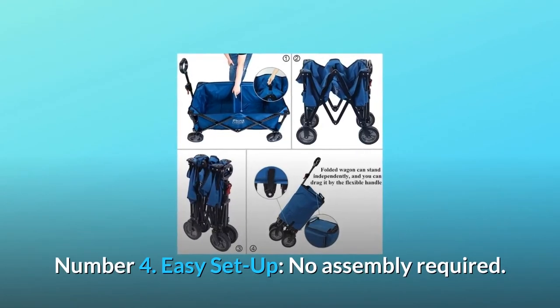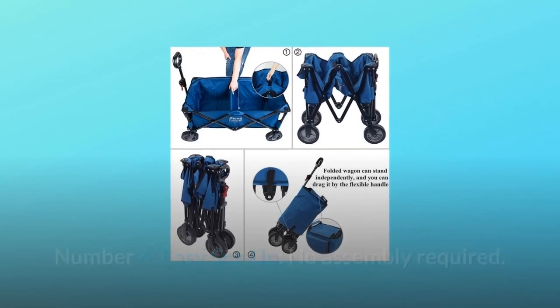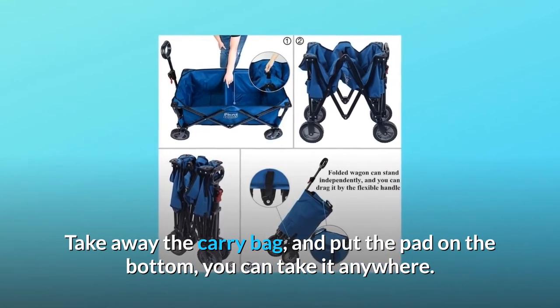Number 4: Easy setup — no assembly required. Just take it out of the carry bag, put the pad on the bottom, and you can take it anywhere.